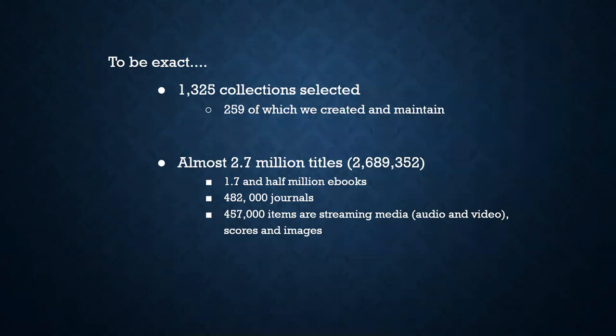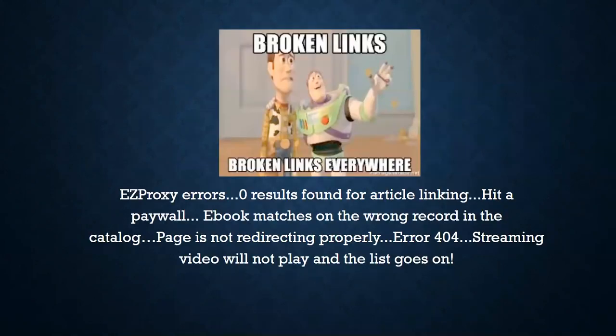These numbers change constantly based on purchasing and cancelling of subscriptions. All of these titles are supposed to show up in the public catalog, and if they are an eBook, eJournal, or print journal, they will also show up in the A to Z list. One of the biggest problems is article linking — we get those on a daily basis. That usually occurs when the catalog article record citation is incorrect, wasn't indexed properly in the database, or the vendor just didn't upload the article.